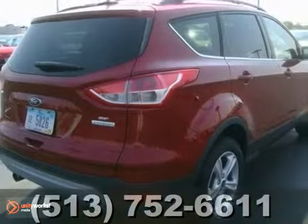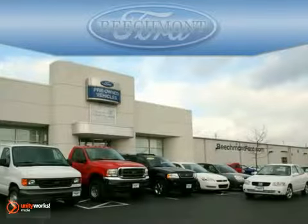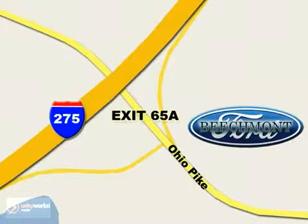Stop in for a test drive today. Beachmont Ford — we're a friend in the community. Stop in today. We're easy to find off I-275 and exit 65A Beachmont Avenue.